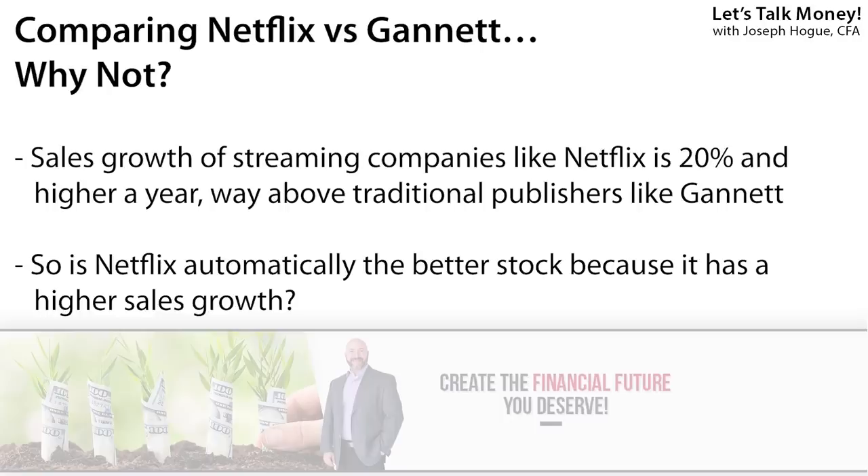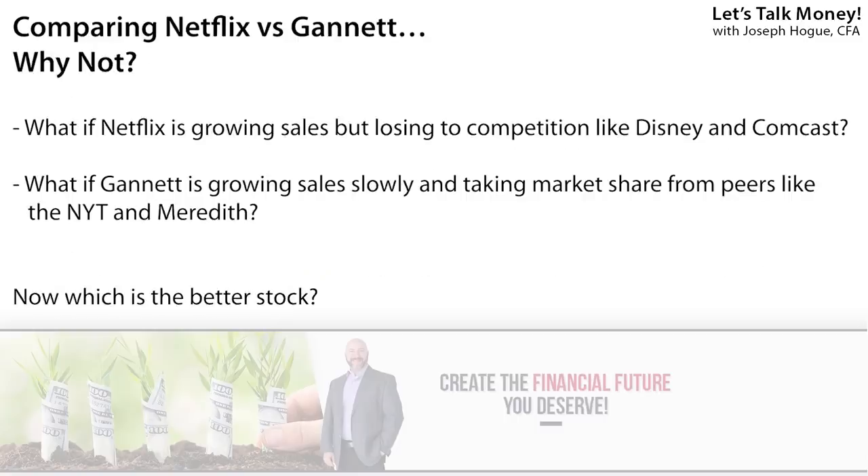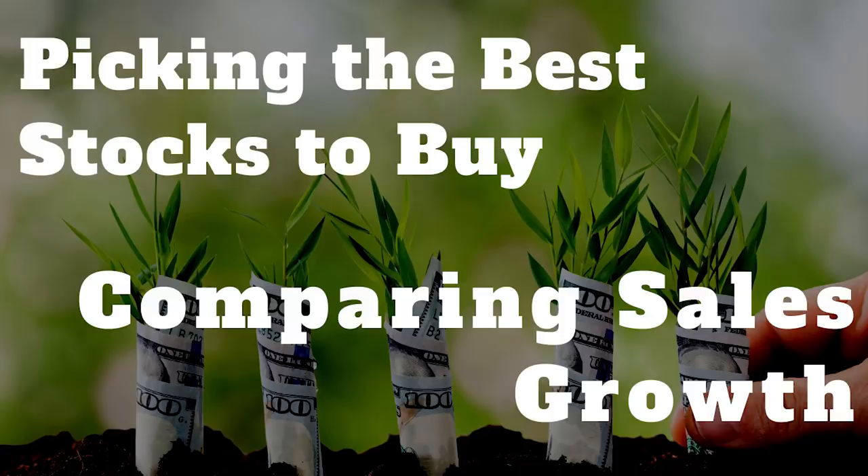Just comparing the sales growth against each other, you'd get the impression that Netflix is clearly the better investment. But what if sales growth for Netflix was actually lower than comparable companies like Disney or Comcast? And what if Gannett, even though its revenue growth was lower than Netflix, was much higher than other publishers like the New York Times or Meredith Corporation? In that case, Gannett is much more likely to be the better investment because it's doing so much better than its direct competitors. So in some cases, you might find that both or neither are going to be good investments against similar stocks. Let's get to it and start by comparing the sales growth of each company.